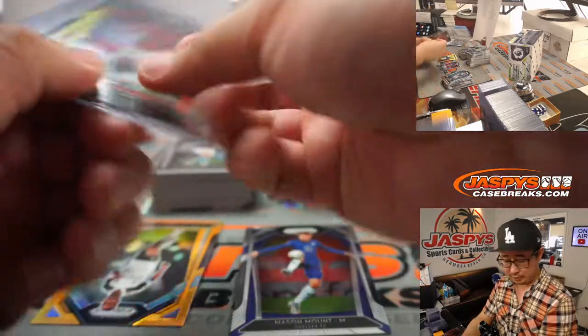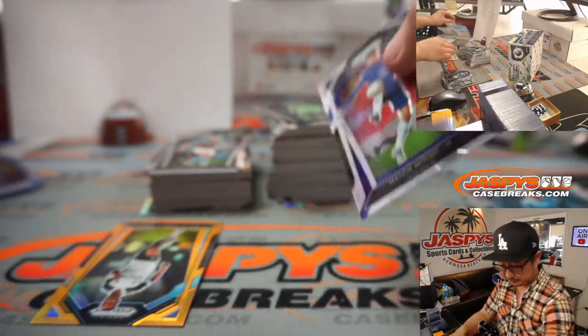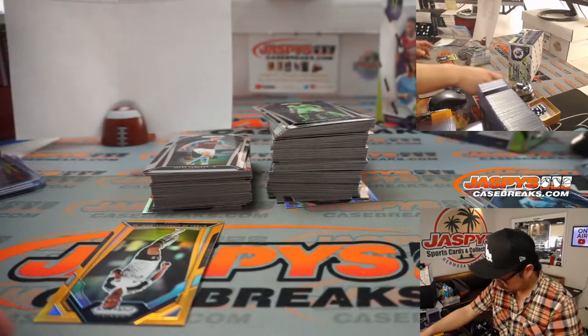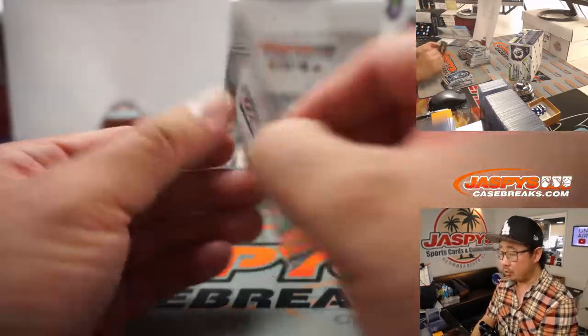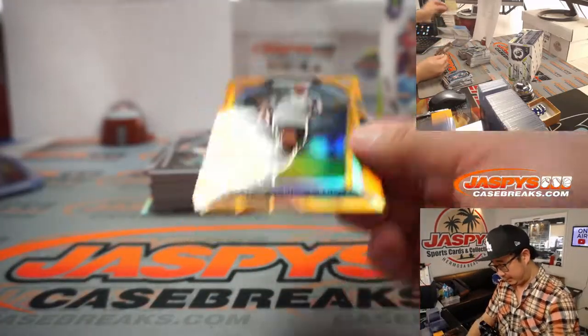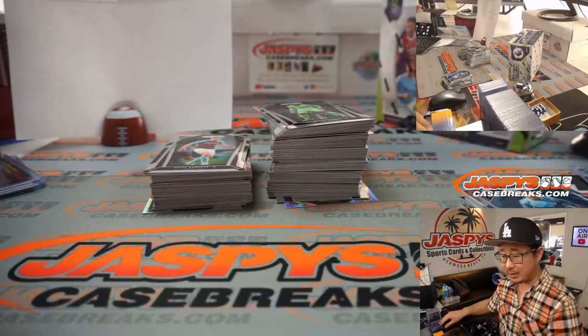These aren't numbered, but these are pretty sharp parallels here. There's Bobby de Cordova-Reed, 22 out of 25, for Fulham — that'll be for Derek.